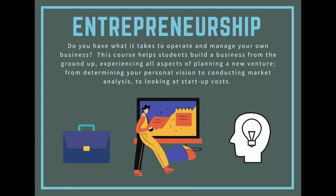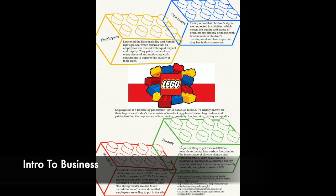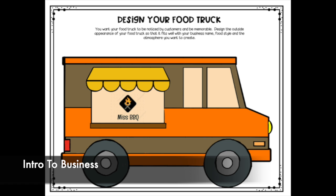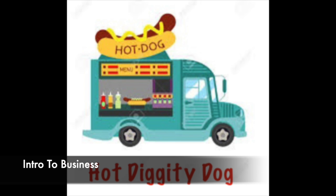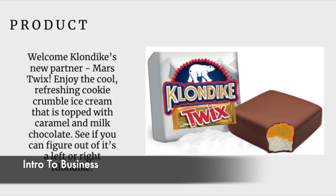What if you had the ability to create financial statements for a successful business, or maybe you could work with a professional sports team to market that brand? You'd be ahead of the curve. The Business and Marketing department allows you to take career-focused courses in high school.